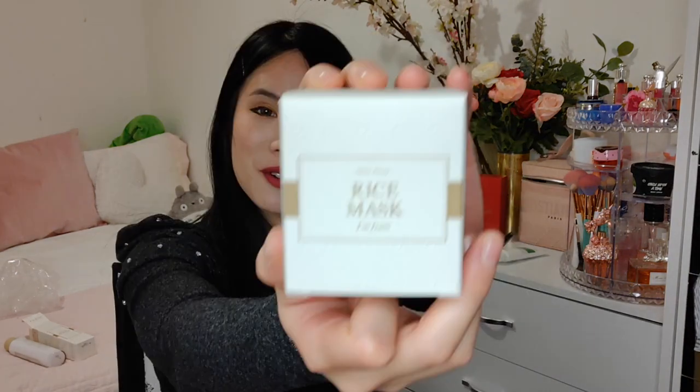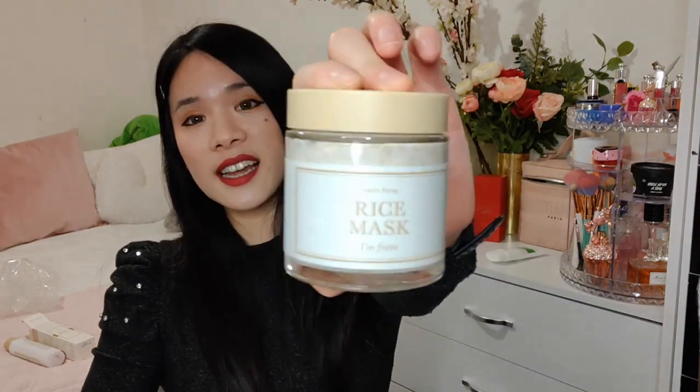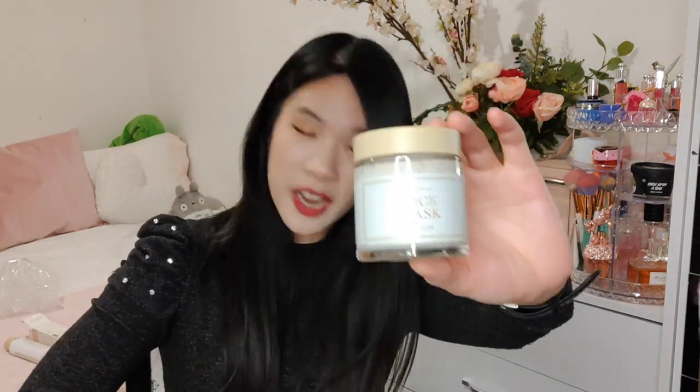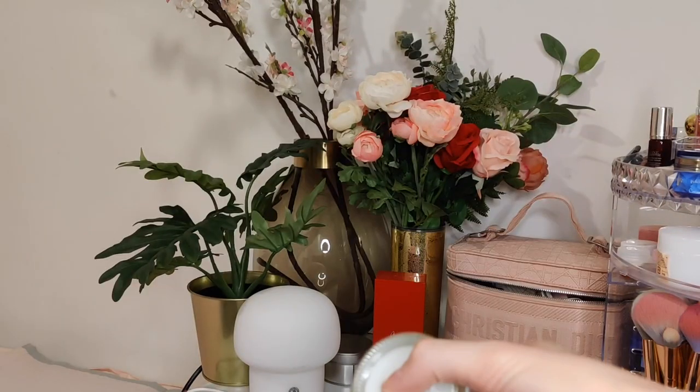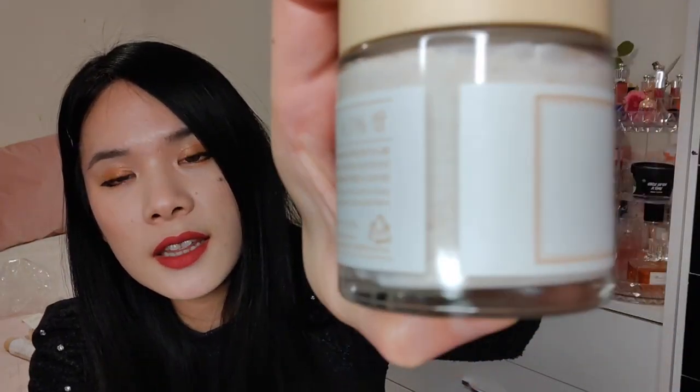The second item is the rice mask, also from I'm From. This is 110g and it also shows the map of where the rice came from. It comes in glass packaging and also includes a spatula. All you have to do is apply a small amount onto damp skin, gently massage over the face, rinse, and follow up with the rice toner. They have tiny tiny little grains in there — I'll let you know how I find it.